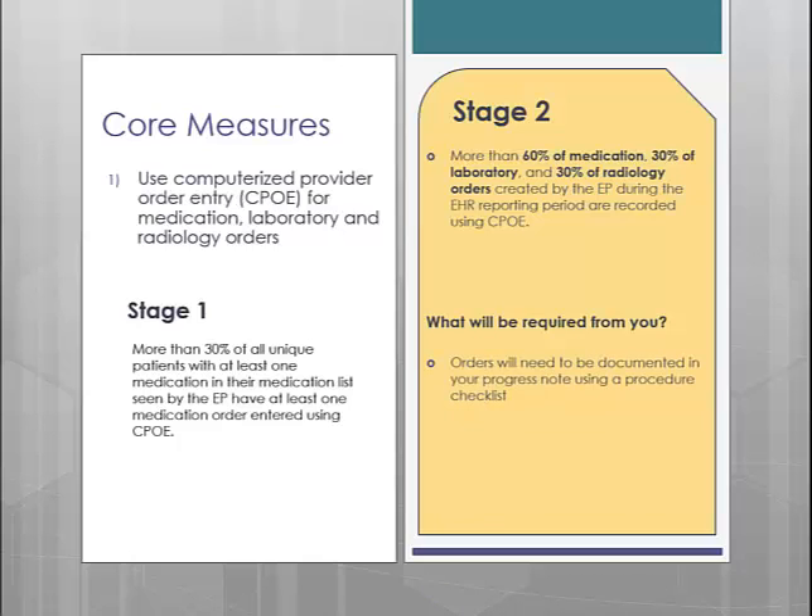Some of you may already be doing this, so for those of you in that category, you will most likely not have to change anything operationally to achieve this measure. However, many of you are not clicking off orders through our software, or if you are, you may only be using a generic checklist. If you are currently using a generic checklist, you will need to convert to using a procedure checklist so that the software knows how to properly calculate the orders you are selecting.